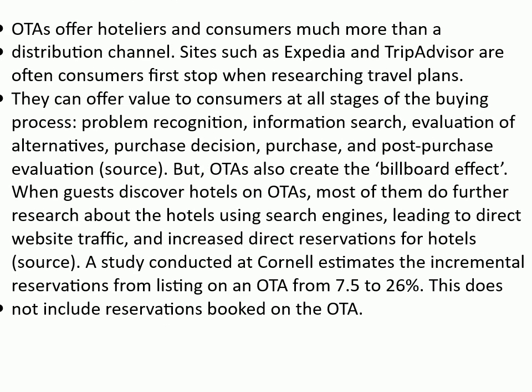Importance of OTA: OTAs offer hoteliers and consumers much more than a distribution channel. Sites such as Expedia and TripAdvisor are often consumers' first stop when researching travel plans. They can offer value to consumers at all stages of the buying process: problem recognition, information search, evaluation of alternatives, purchase decision, purchase, and post-purchase evaluation. OTAs also create the billboard effect — when guests discover hotels on OTA, most of them do further research about the hotels using search engines, leading to direct website traffic and increased direct reservations for hotels. A study conducted at Cornell estimates the incremental reservations from listing on an OTA at 7.5 to 26%, not including reservations booked on the OTA itself.